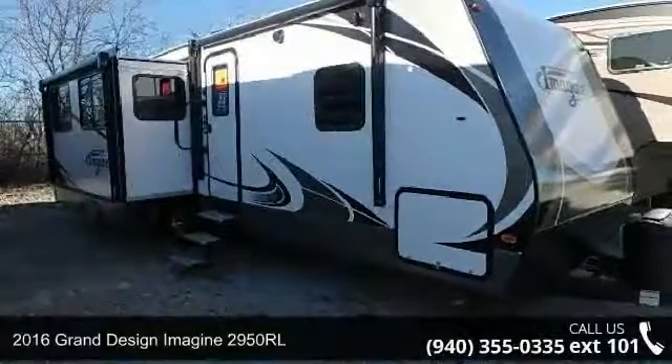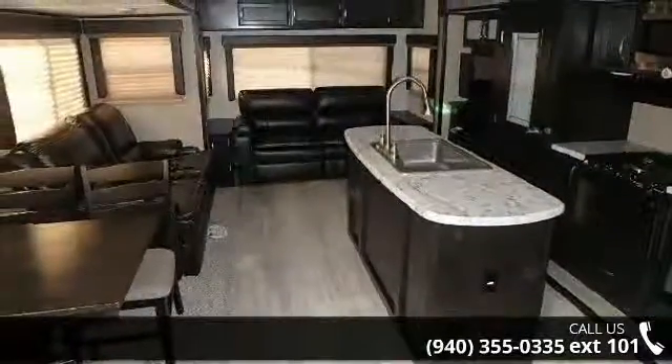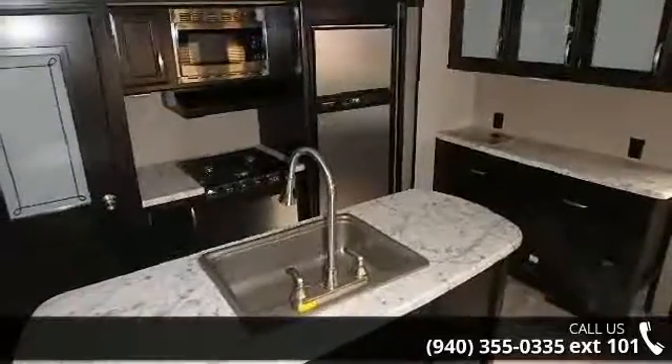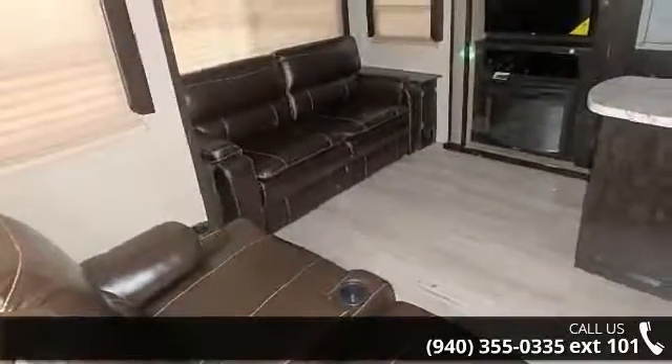Begin an adventure with this 2016 Grand Design Imagine 2950 RL. Whether you are planning on vacationing, adventuring or just relaxing, this travel trailer does it all. This unit is perfect for those looking to maximize fuel efficiency but maintain all of the conveniences of a well-appointed, feature-packed RV.